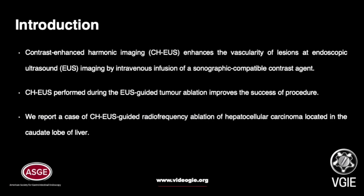Contrast enhanced harmonic imaging enhances the vascularity of lesion at EUS by intravenous infusion of contrast agent. It improves the success of EUS guided tumor ablation. Here we report a case of contrast enhanced harmonic EUS guided RFA of HCC located in the caudate lobe of liver.